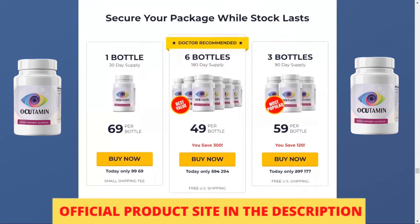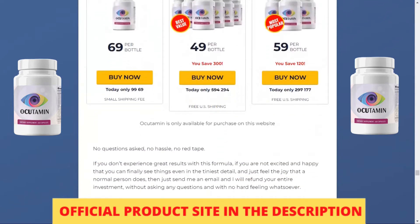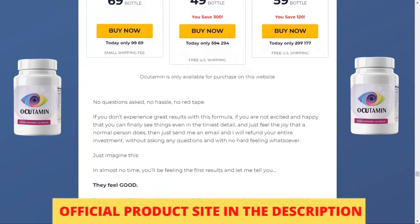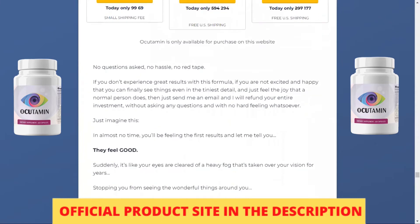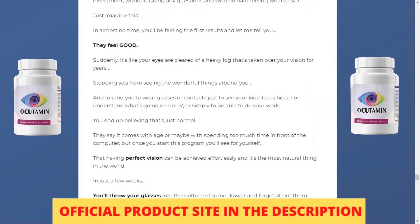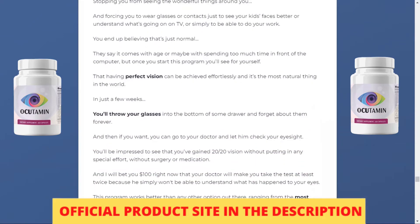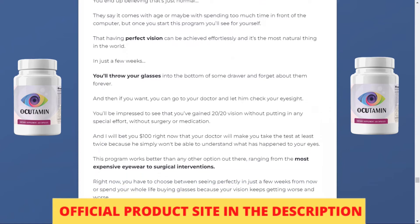It is a formula with natural ingredients that fortifies the nutrients within your body for nutritional overcoming and deficiencies. Occudamine even claims to achieve these benefits without expensive lazy eye surgery, drugs, or crazy eye exercises. Each Occudamine capsule is FDA approved and non-GMO, safe and easy to follow, and diabetic friendly.